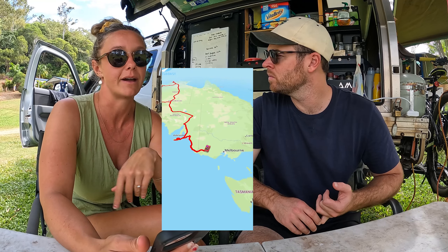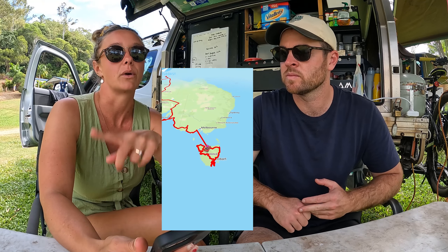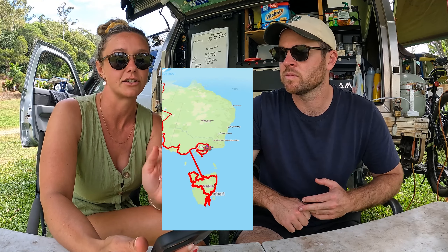How's it going guys? This video is going to be about how much we've spent over the last pretty much 12 months since we left Perth and been on the road, which is sometimes sad to look at.